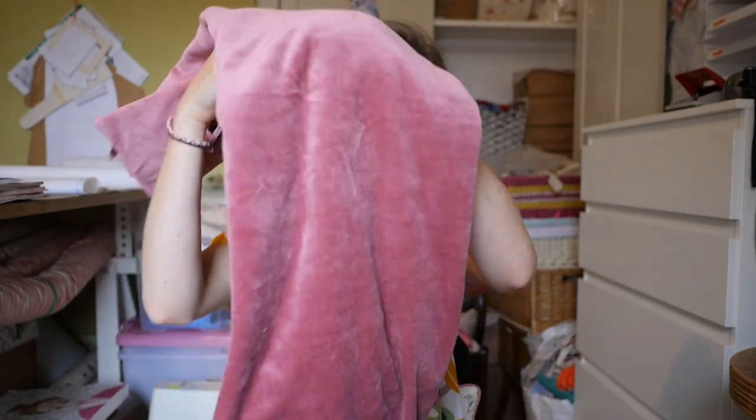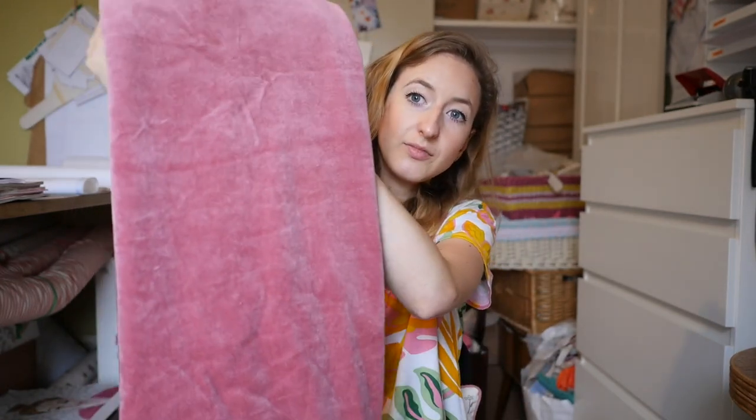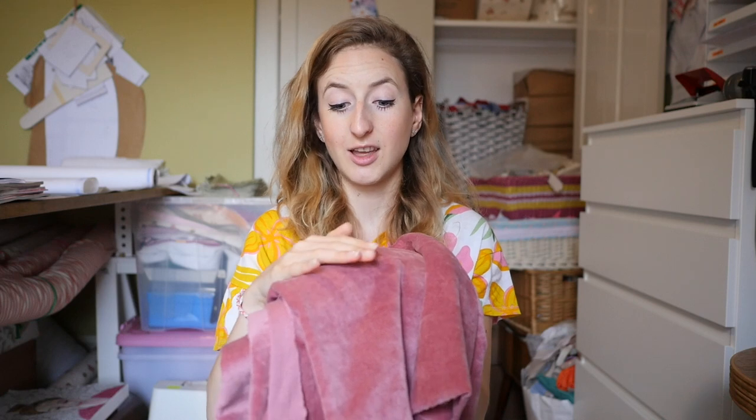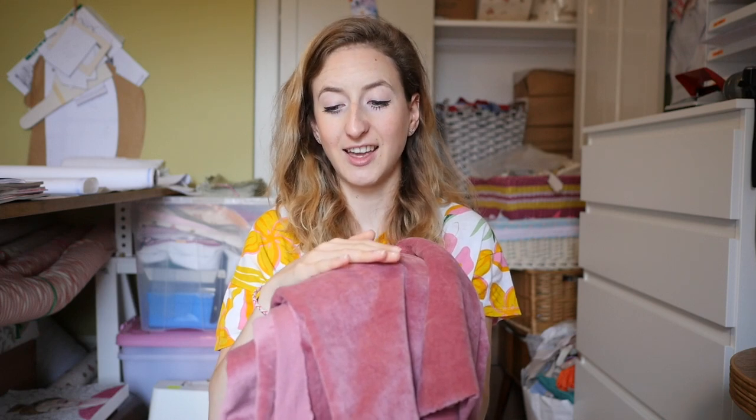Let me just show it to you. So the color is a really beautiful dusky pink — such a pretty colour, very autumn/winter. I absolutely love the color. It is very soft in one direction, but when you stroke it the other way I really hate that feeling!